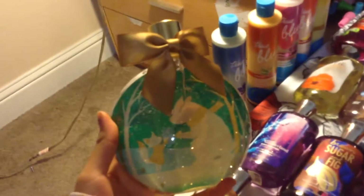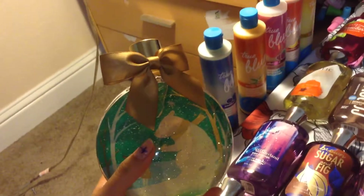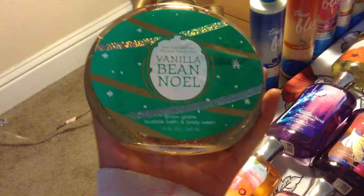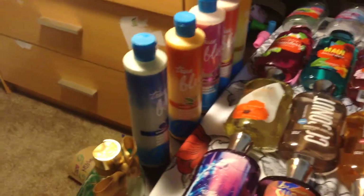First, I have this really cute ornament from last Christmas — it's a Vanilla Bee Noel snow glow bubble bath and shower gel. And I have my True Blue Spa shower smoothies, and this one is in blueberry vanilla, mango butter, raspberry, strawberry, strawberry banana, and the last one is pineapple papaya. I have some empties there too.